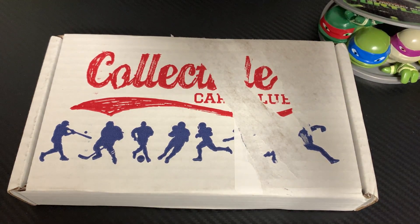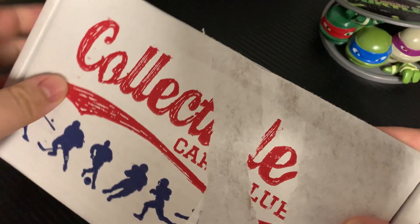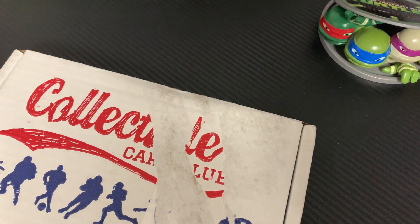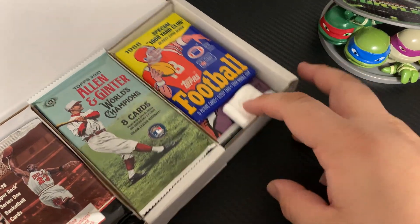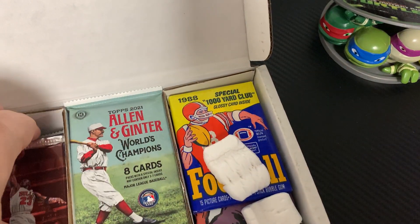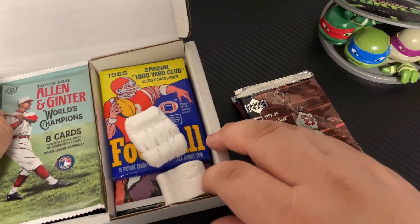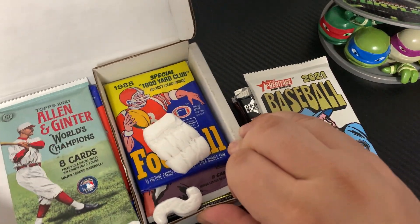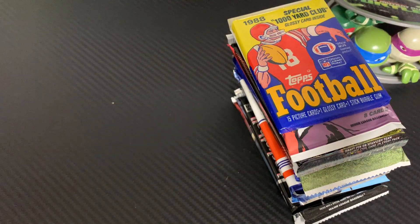What's going on guys, we are back with another subscription box — this is the Collectible Card Club for the month of January 2022. If this is your first time seeing this, it's a 15-pack mix sport at $60.95 shipped. In the past, I've gotten six baseball, six football, and three basketball, so let's see if the pattern continues this month.